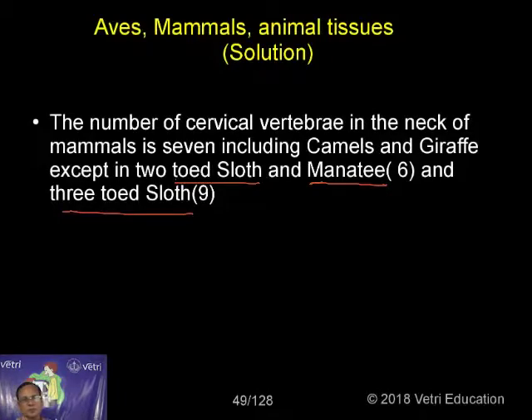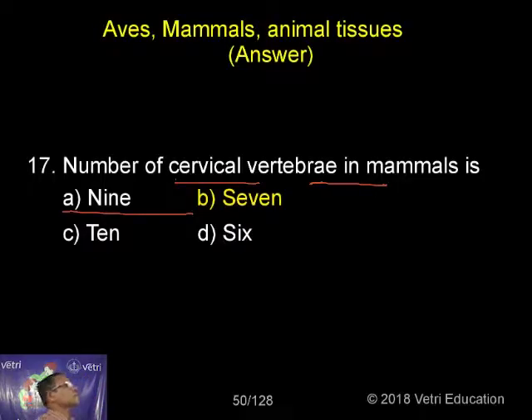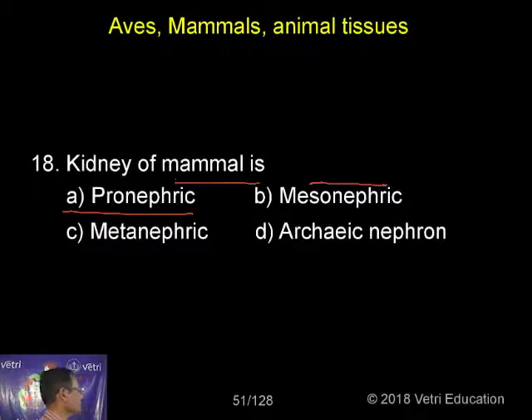So these are the 2 exceptions: either 6 or 9 — 6 in the case of manatee and 2-toed sloth, and 9 in the case of the 3-toed sloth. Excepting these 3 animals, all other mammals have just 7 cervical vertebrae, including camels and giraffe. This is one common constant character.